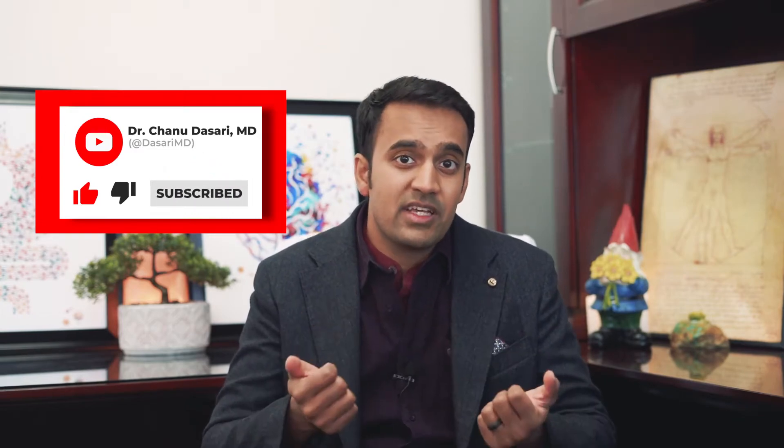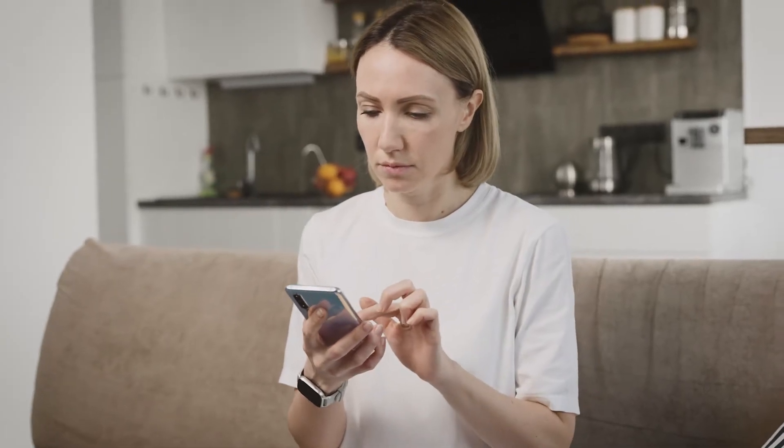Before we go any further, don't forget to like and subscribe and hit the notification bell to keep up to date. These are must-see videos for anyone with allergies looking to reverse their symptoms for good — really helpful information you probably won't get anywhere else. Now onto the topic of probiotic supplements for allergies.